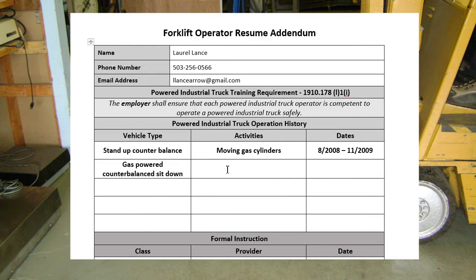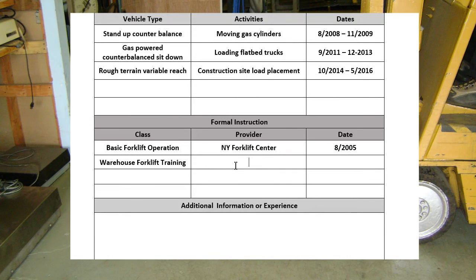You can also beef up the formal instruction part of the resume by taking an online course on forklift operation. Now, this will not certify you to operate, but it will give you some credentials when applying for a job.